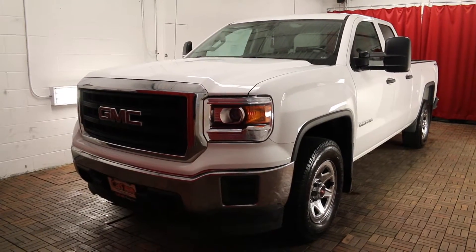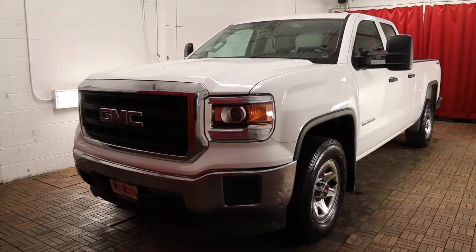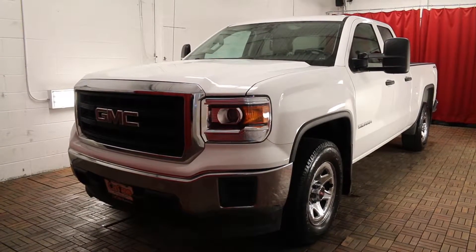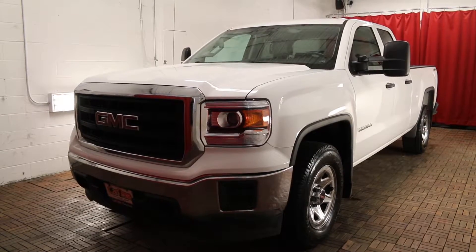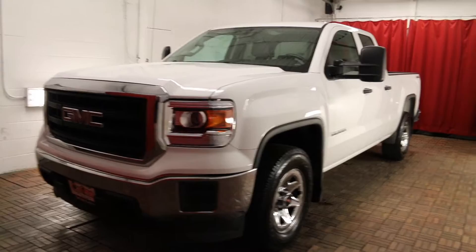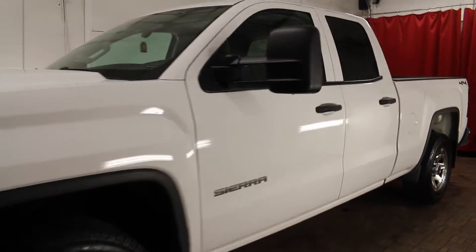Welcome to Car One. We are located at 1010 Centennial Drive in Kingston, Ontario. Today we are looking at a 2014 GMC Sierra 1500 double cab, four-wheel drive, 1SA. Summit white exterior with grey cloth interior. It is a four-door and a six-passenger vehicle.